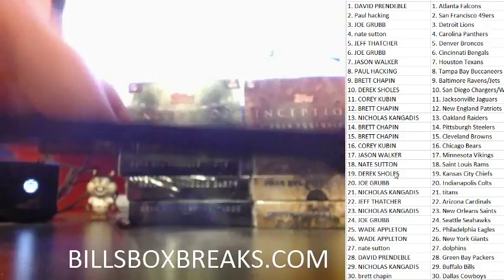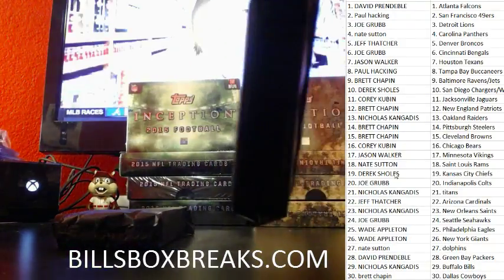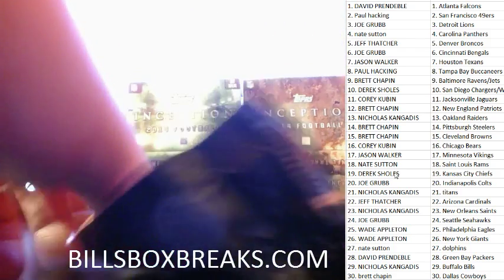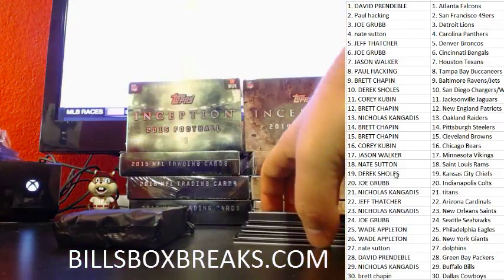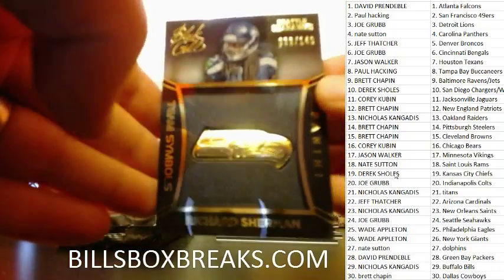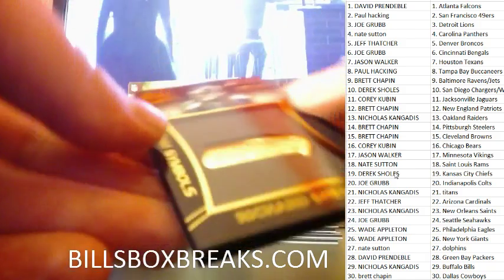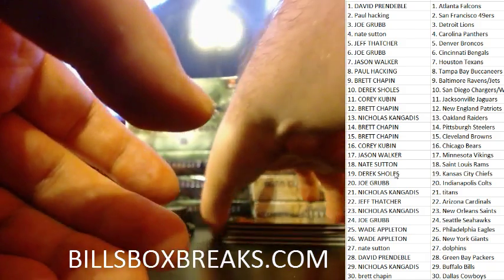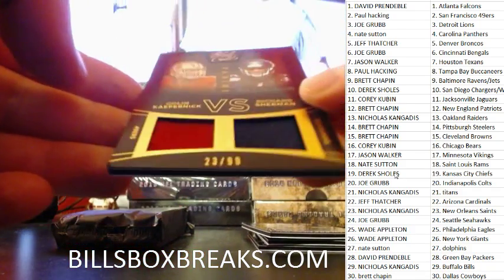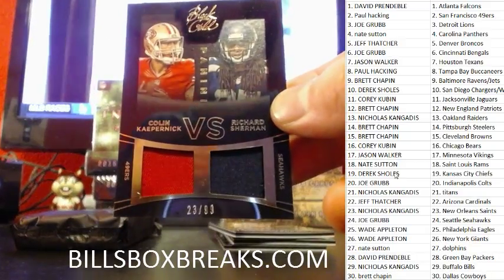And now for the black and gold — good luck guys. First pack coming at ya. First one for the Seahawks: Richard Sherman at a 149, team symbols. Second one's a pretty cool one — we got Colin Kaepernick and Richard Sherman, dual relic, numbered 99, so I'll have a random for that one.